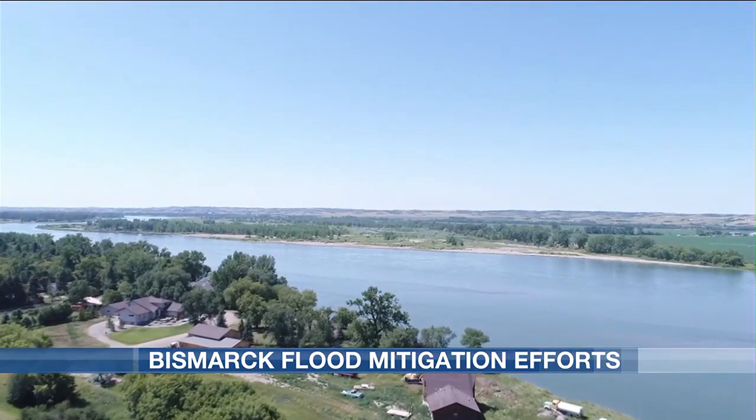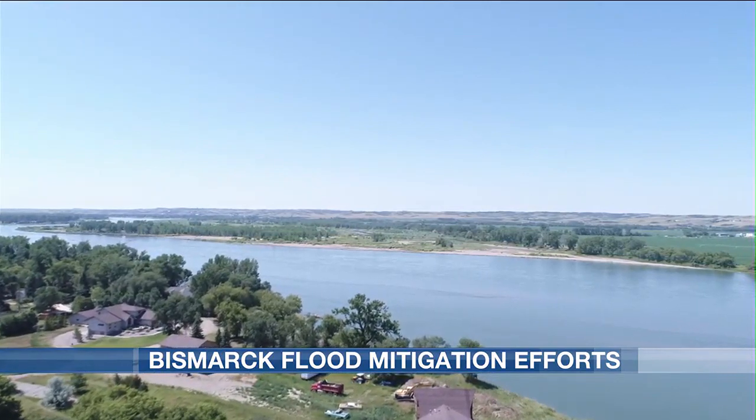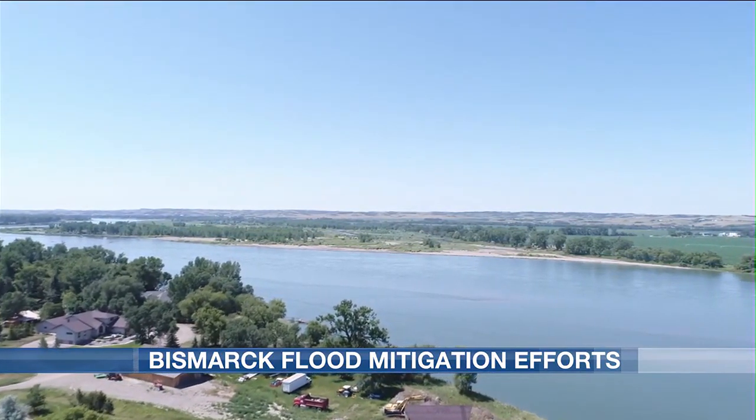Sho says the South Bismarck drainage ditch is the main project, however he says there might be more work needed in other areas upstream.